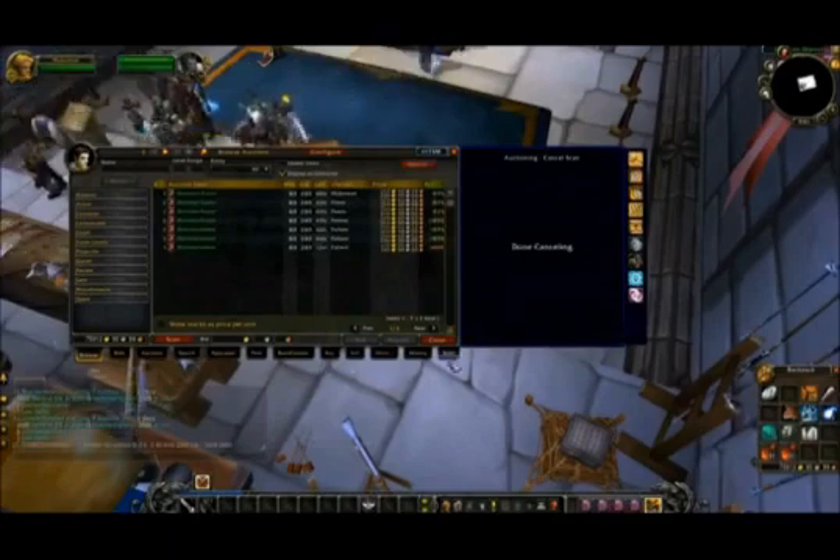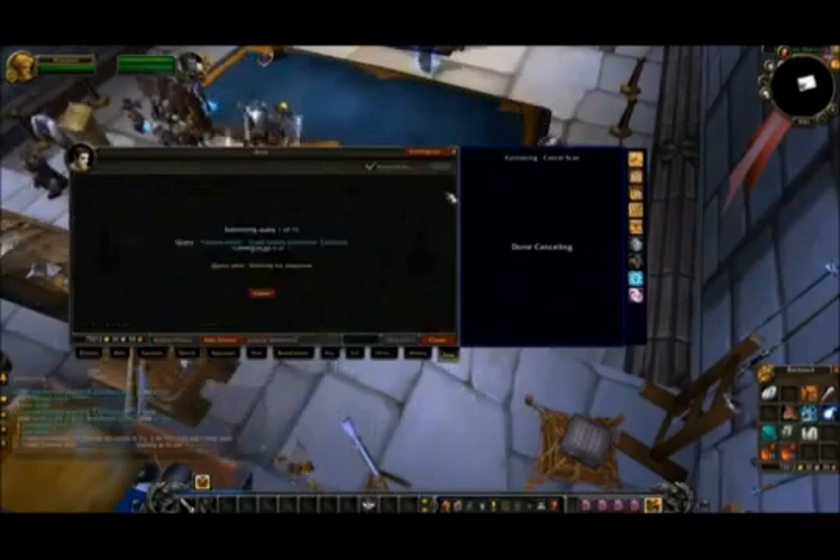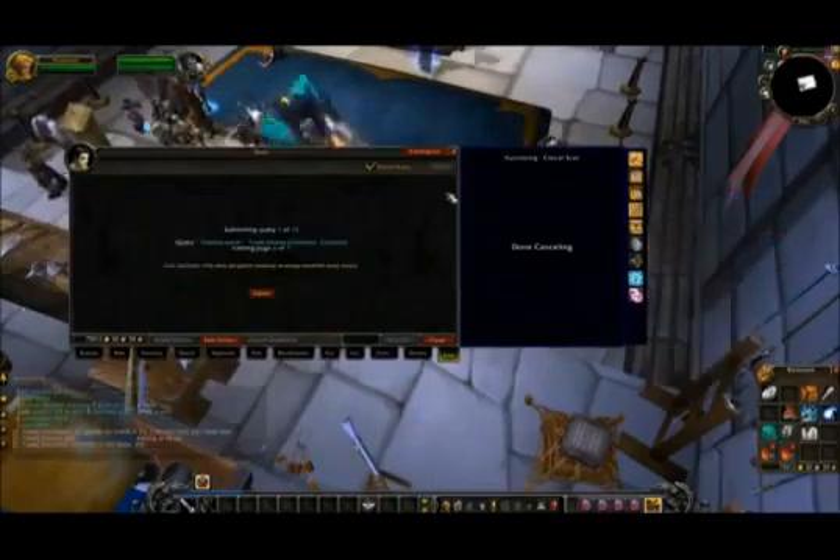My guide will show you how to manipulate auction house prices so you can always sell items at the price you choose to sell them at. You're not going to let anyone else determine your market. It's going to show you how to make a ton of gold with it.